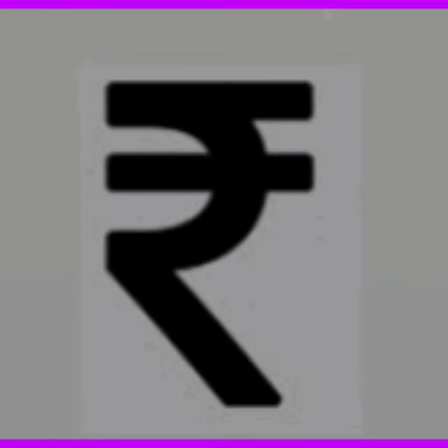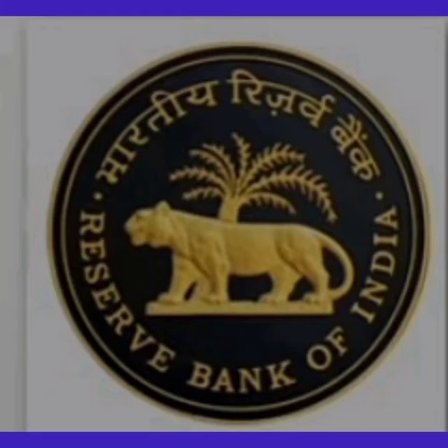The Indian Rupee is the official currency of India. This is the symbol for the Indian Rupee. The Reserve Bank of India is India's central bank, responsible for the issue and supply of the Indian Rupee.